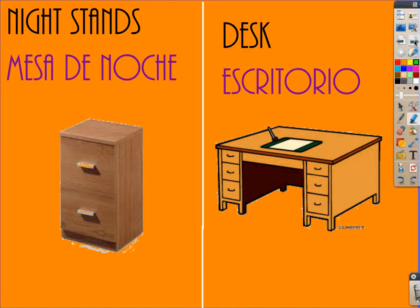Then we have nightstand, which is said mesa de noche — mesa de noche, mesa de noche. Desk is said escritorio — es-cri-tor-yo — escritorio.